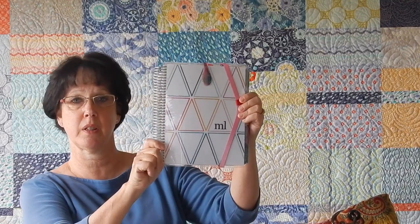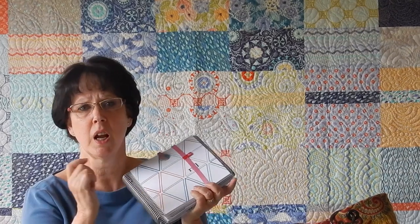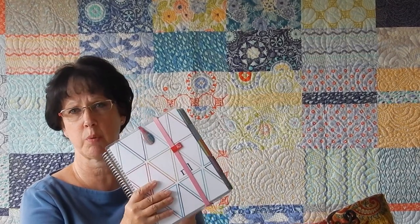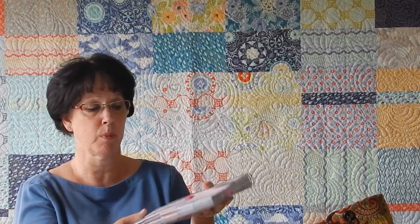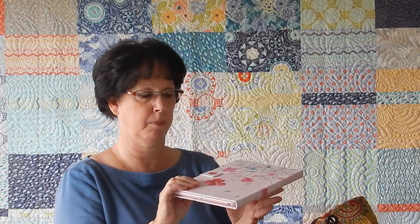The next thing in my bag was my Erin Condren planner. This is a 2015 through 2016 calendar — July 2015 all the way through December 2016. I always take it because quite often things will come to mind that I need to jot down, or schedules will come up and I need to coordinate with what's going on back at home. It's small enough and not that heavy, so my planner goes with me wherever I go.